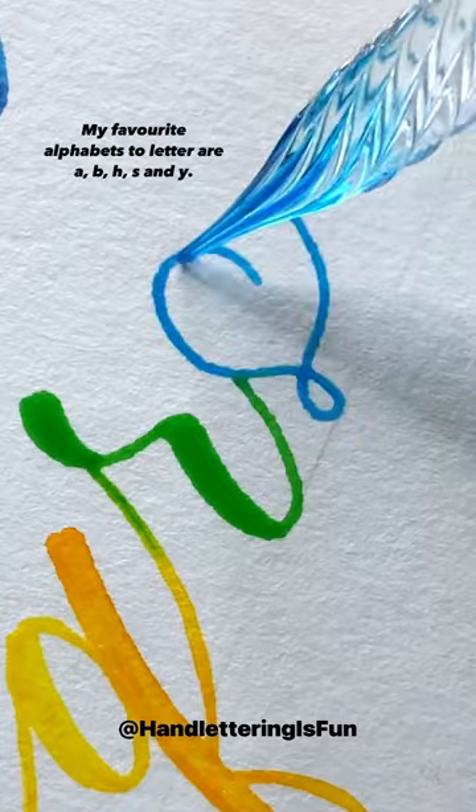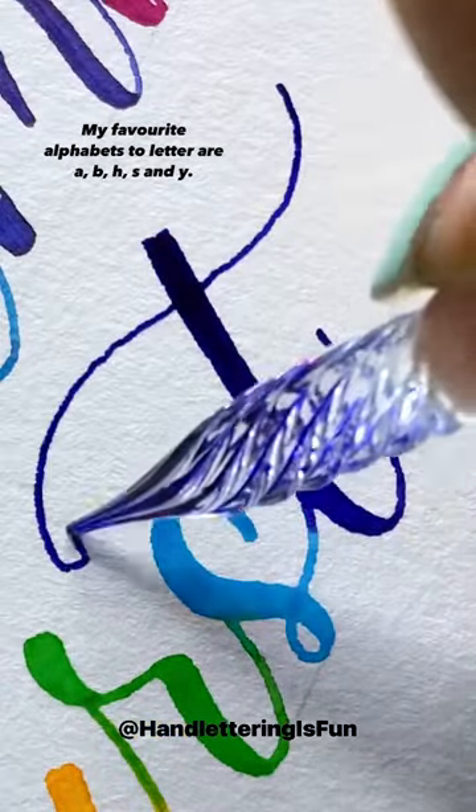My favorite alphabets to letter are A, B, H, S, and Y.